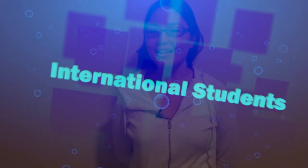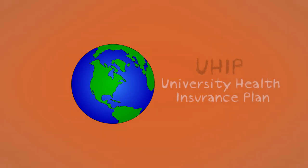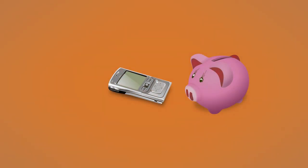International Students. It's a big transition to move from another country to Toronto to study. There are lots of things you should do in your first or second week to ensure that your transition is as smooth as possible. As an international student, you will need to get your university health insurance plan card in case you need to visit a doctor. You'll also need to set up a local bank account and cell phone plan, and you may need to buy new clothes for a new climate.